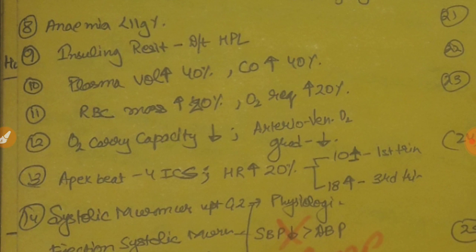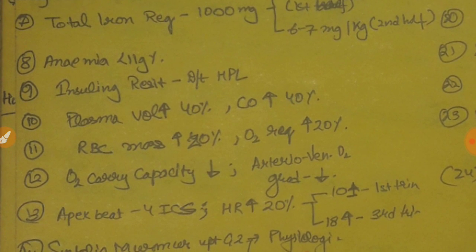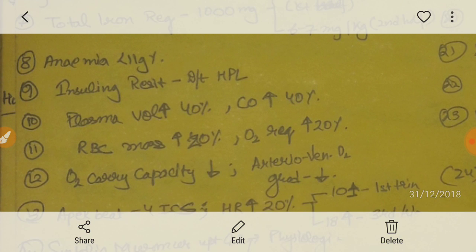Insulin resistance in pregnancy occurs due to the human placental lactogen hormone (HPL hormone). HPL is an anti-insulin hormone released by three weeks of gestation. Its half-life is 30 minutes. It promotes lipolysis and prepares the breast for lactation. What happens is there is fasting hypoglycemia and postprandial hyperglycemia.